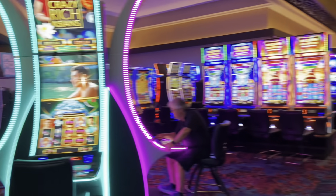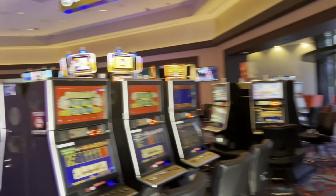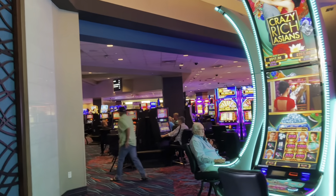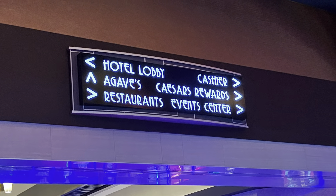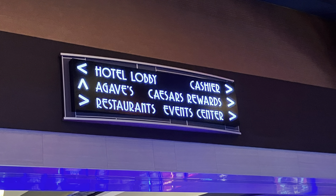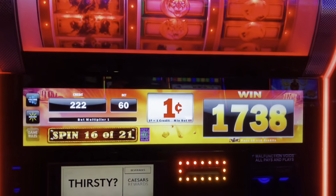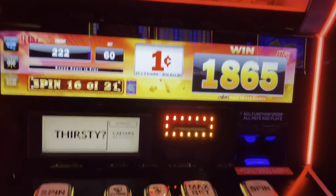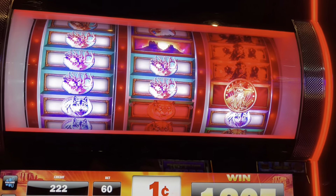This is the casino area. I'm not sure if I'm supposed to be shooting video in here, so I'm going to make it quick. It's quite large — this is just a portion of it.